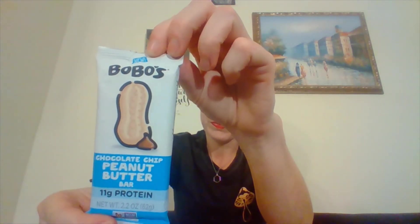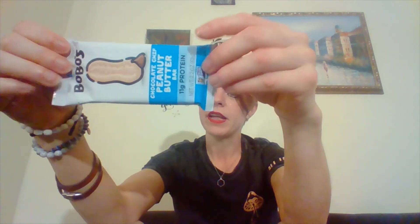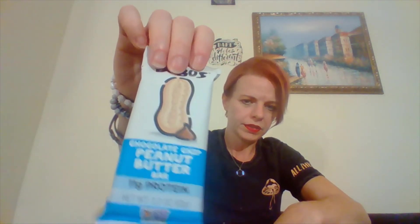The next thing I have is a Bobo's bar. I've seen this a lot of places — Ross, the grocery store — and I've gotten this brand in Snack Nation before. Good brand, I'm happy with it. This is a chocolate chip peanut butter bar with 11 grams of protein, made with love in Colorado. I love Colorado — I have a lot of friends and family there. This bar is 270 calories and it's non-GMO.